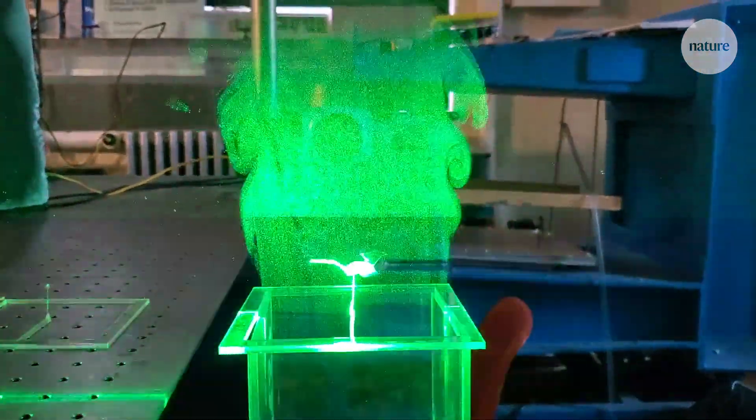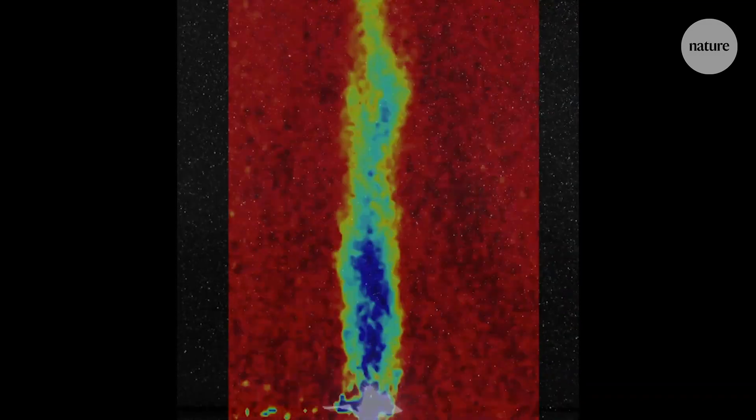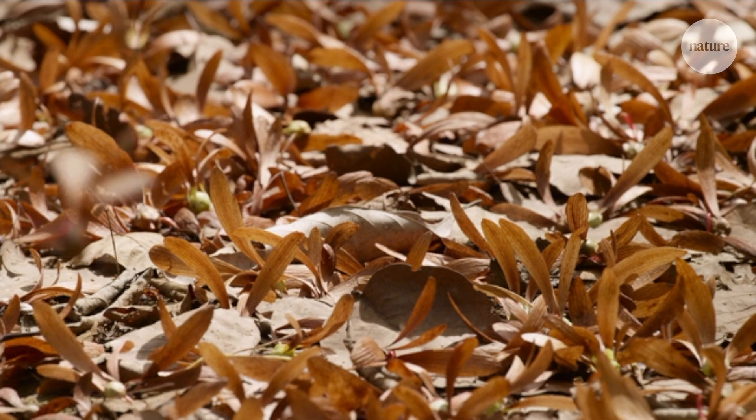They studied the attack angles, the number of wings, the geometries, and the weight distributions to fully optimize the way that these structures are flying. So how do these tiny devices compare to the seeds that inspired them?